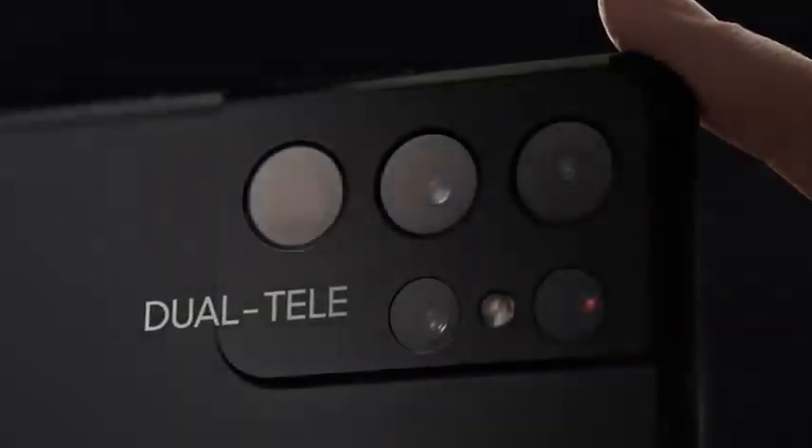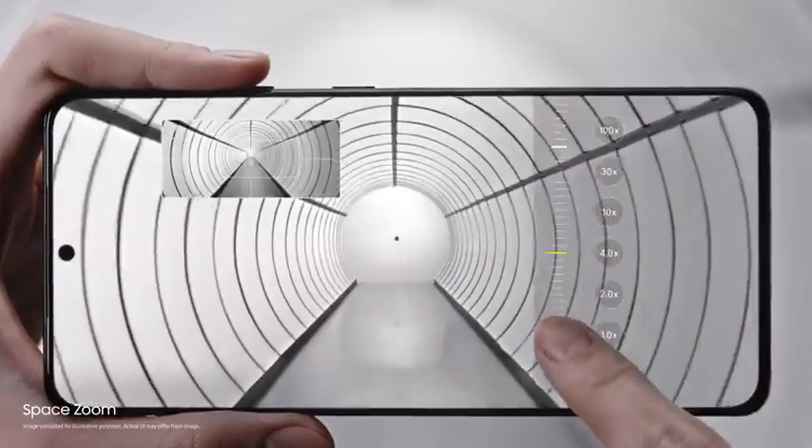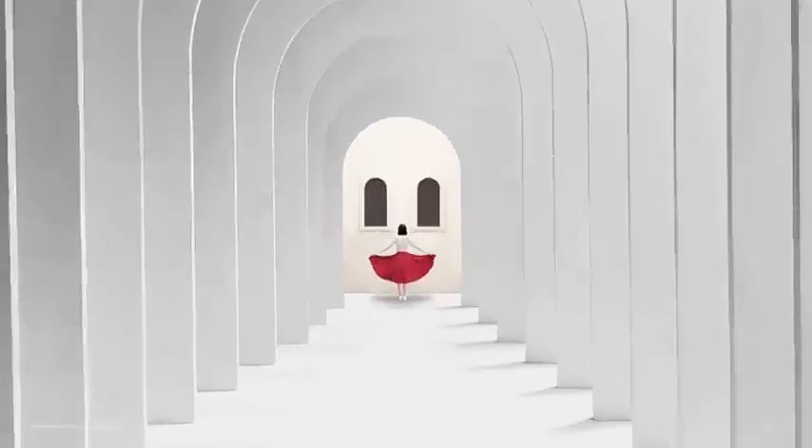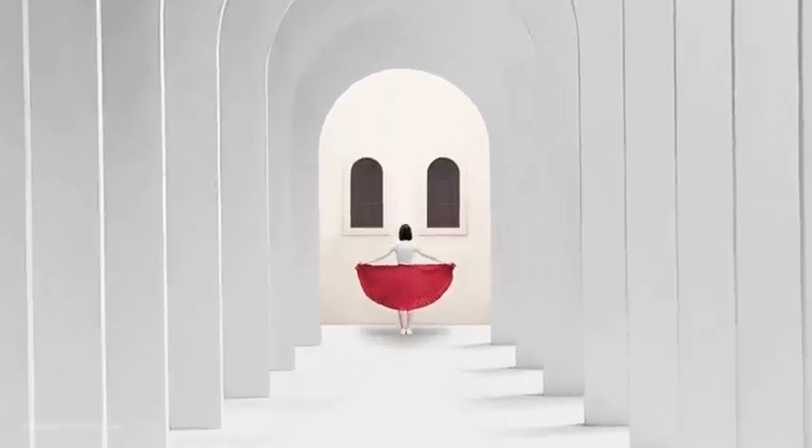Our breakthrough dual tele lens system brings the world closer to you. With zoom lock, Space Zoom is now smoother, faster, and sharper than any zoom in Galaxy.